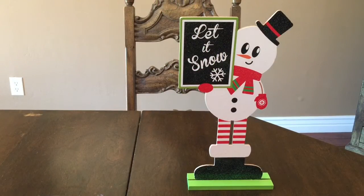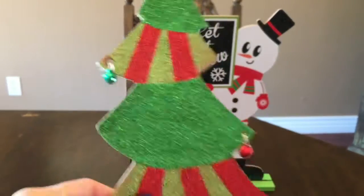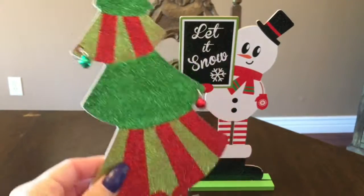Hey everyone, this is Yoli with Yoli Hauls It. I have a $0.99 Only Store Christmas haul. As you can see, there's one stand back there. Today is Saturday, December the 3rd. These are a couple of trips throughout the past few weeks. I just want to go ahead and get this done so I can start decorating.